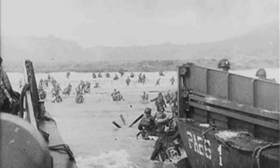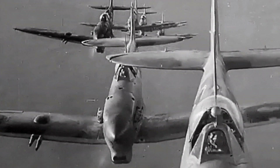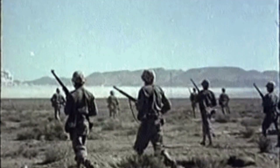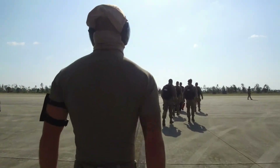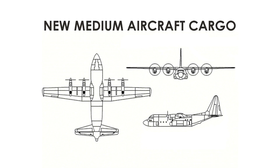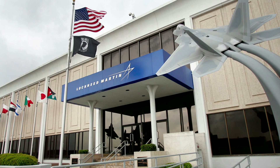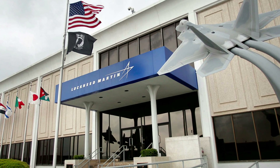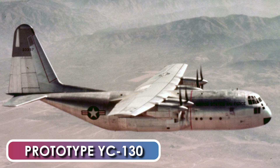As the U.S. entered into the Korean War, the U.S. Air Force realized it did not have a true military transport capable of airlifting combat troops over medium distances and delivering them to short, austere airfields. To fill this need, the U.S. Air Force Tactical Air Command issued a specification in early 1951 for a new medium cargo transport. The then Lockheed Aircraft Corporation won the competition and was contracted to produce two prototype YC-130 aircraft on July 2, 1951.